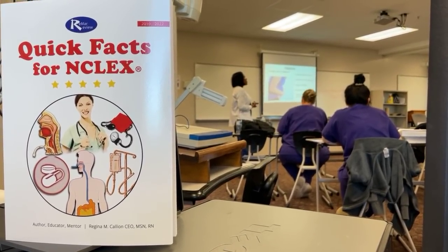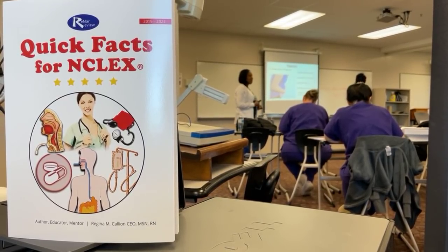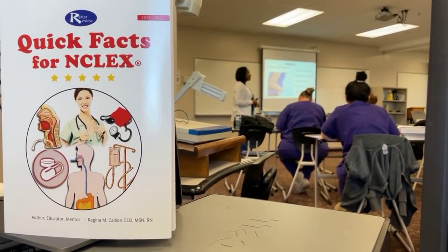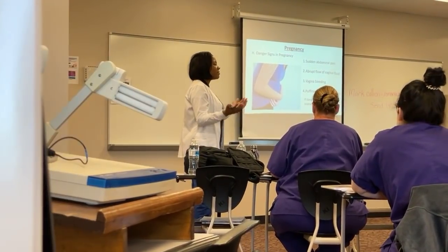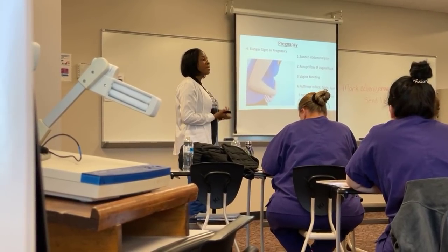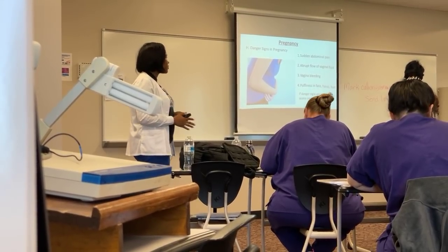Another danger sign is an abrupt flow of vaginal fluid. What could that vaginal fluid be? Amniotic fluid. What's the difference between amniotic fluid and urine? If a woman says she's leaking fluid, you assess the color and also the pH — they test the pH of the fluid. So abrupt flow of vaginal fluid is a danger sign.